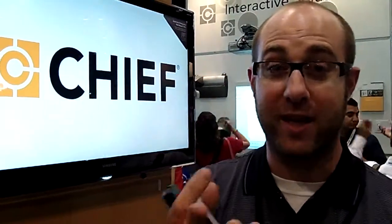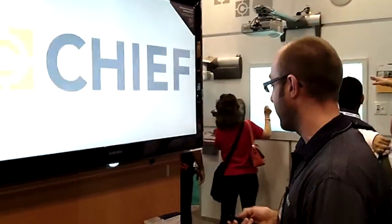Hi, I'm Nathan Boll with Chief. We're here at Infocom 2011 with JD Systems. We want to show you one of our cool new automated products.